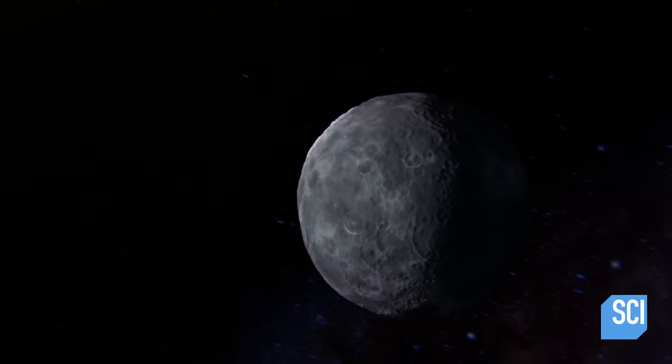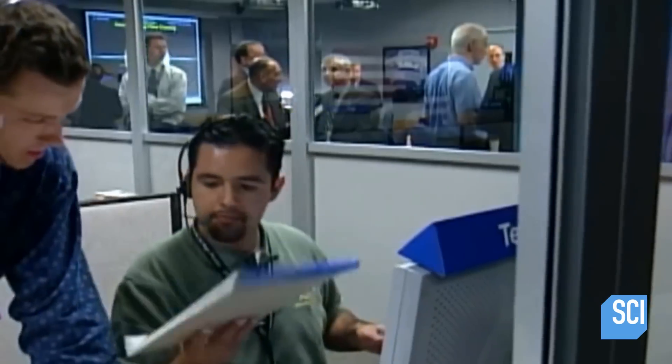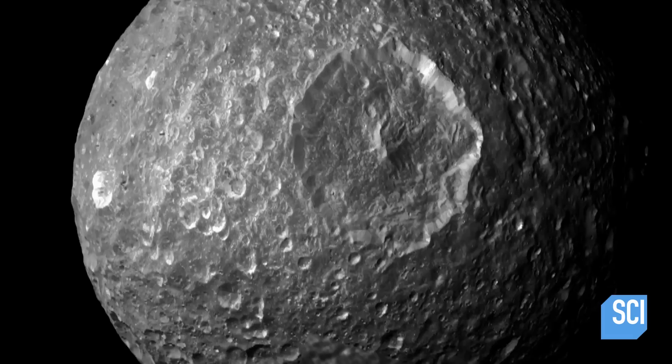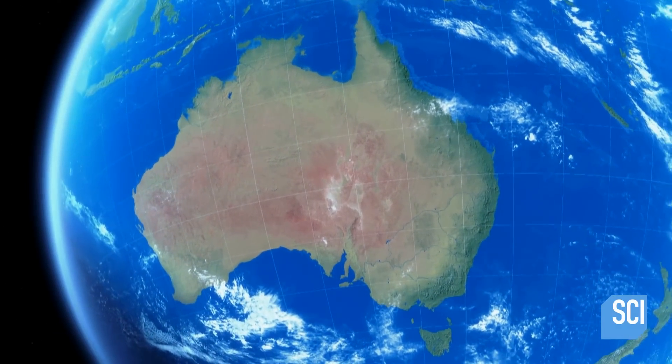Without an immediate explanation, there are those who will continue to believe that Mimas may be the real Death Star. Cassini mission researchers launch an investigation. Their first instinct was to look at Herschel Crater — so big compared to the size of the moon that if we had a similar crater on Earth, it would be the size of Australia. It's almost a miracle that this moon stayed together; it should have been smashed apart.